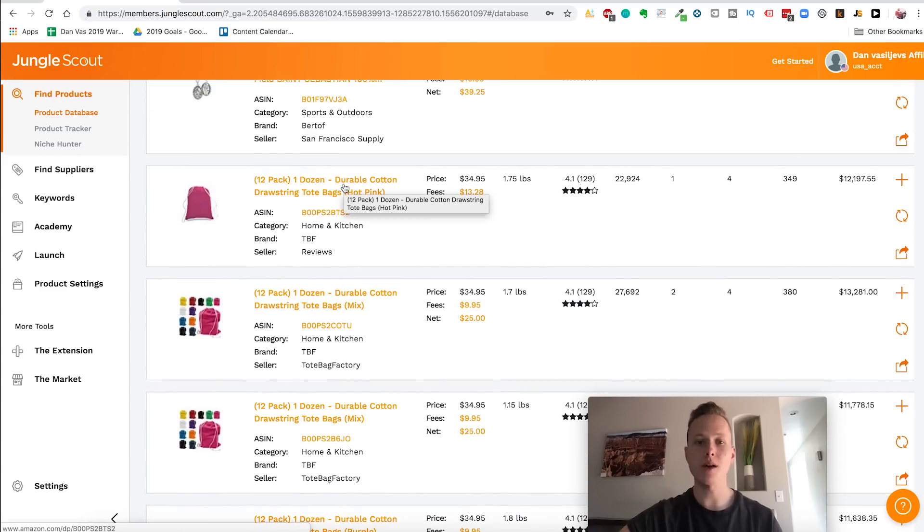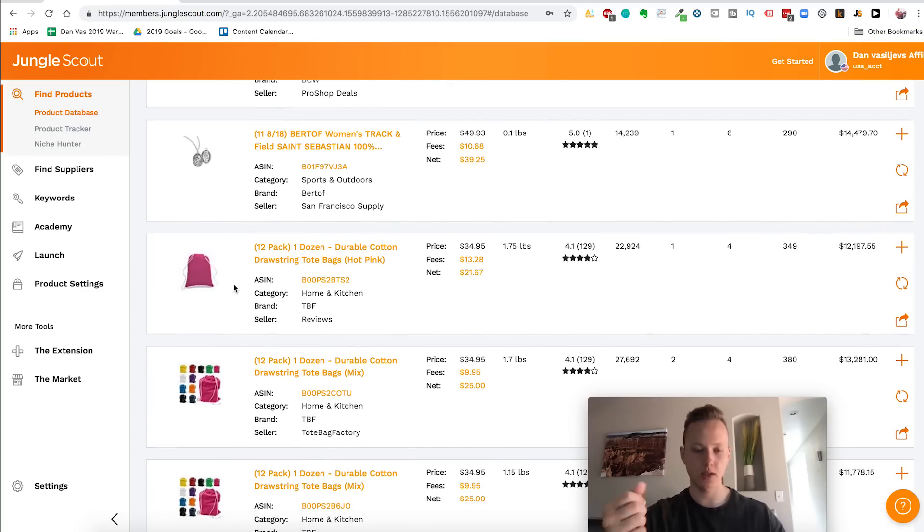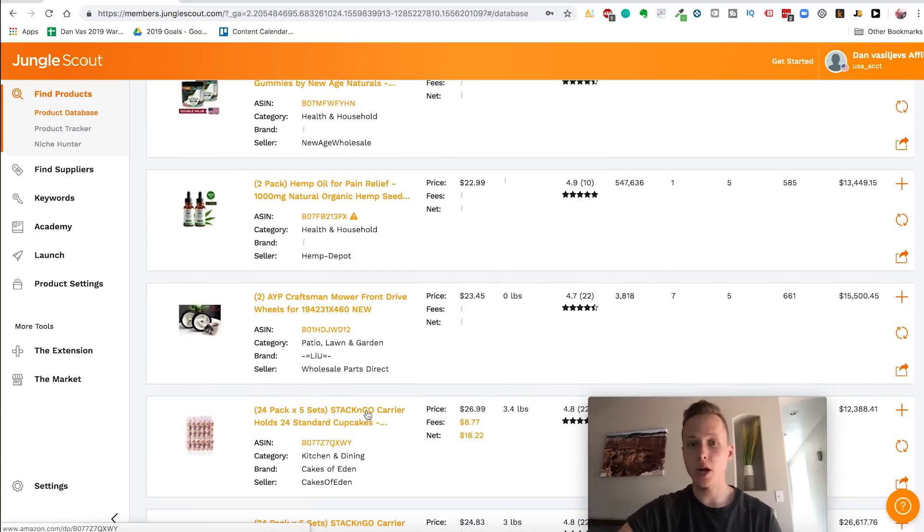Something like a tote bag is a commodity product, and the reason we don't like commodity products is there's zero differentiation between me selling a tote bag and someone else selling one. If a customer types in 'tote bag' and there are 20 options, they don't care about the brand — they'll just buy the one with the most reviews and the best price. A famous commodity product is oil: when you go to the gas station, you don't care if it's Chevron or Exxon, you just want to fill up your car. We don't want to sell commodity products on Amazon.